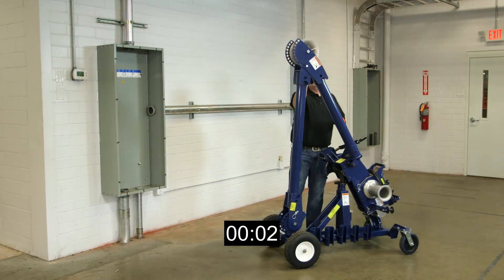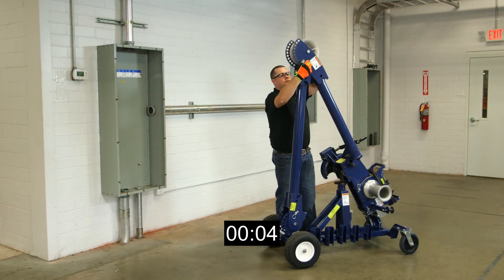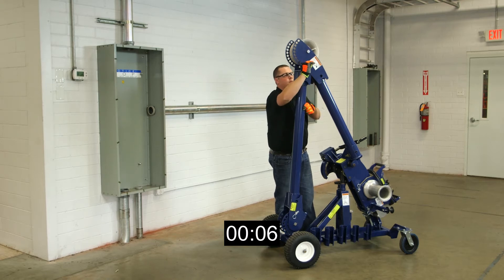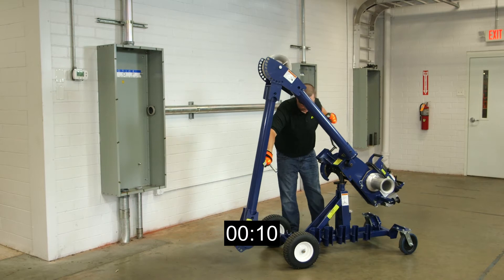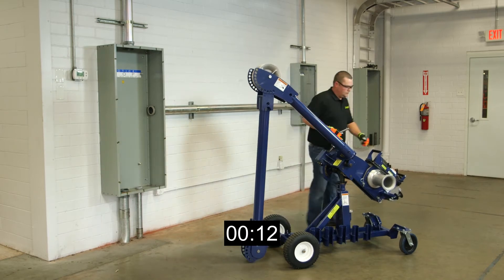With time being money, the Model 100 puller can safely be set up by one operator and ready to pull in less than two minutes. Take a look at how quickly and effortlessly the puller is rolled into position and set up.